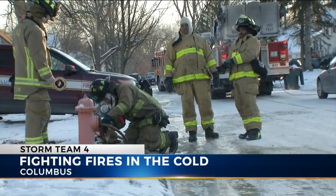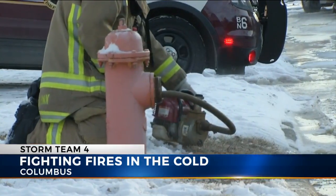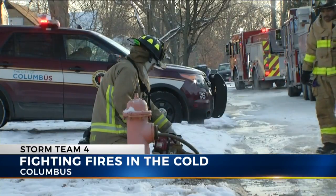Battalion Chief David Ball says, like a frozen hydrant — by October 15th, the goal is every hydrant in the city is pumped dry, and then we check them once every six weeks to ensure that they're not leaking.